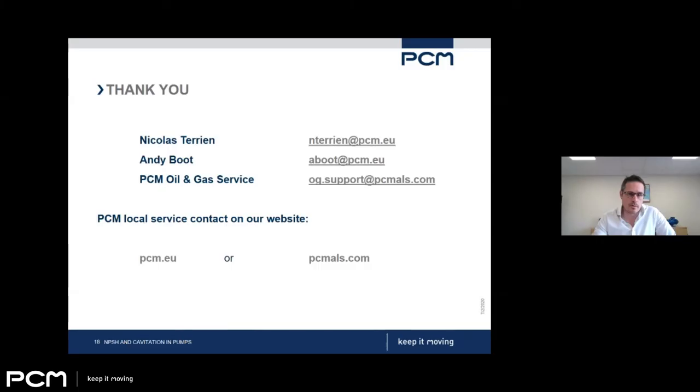Thank you guys for joining us — we appreciate it. Just to pop some contact details up at the end: feel free to contact us using this information either directly or through your local PCM representative. Thank you — we know it's later in the day for some of you and some of our days are just beginning. We've got a lot of attendees from Asia, and a high number from Oman and various other countries across the Middle East. Thanks again for joining us. We hope you took something from that and found it useful. Thanks very much. Thanks to Nicholas, thanks to Benjamin for managing the slides today.